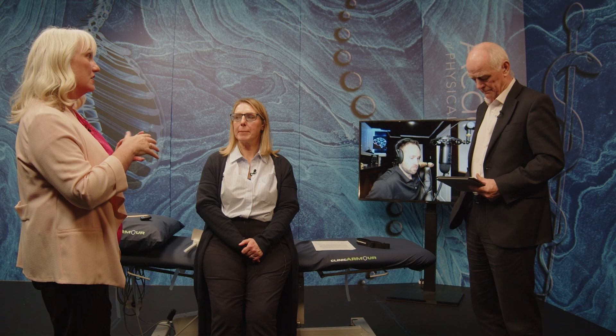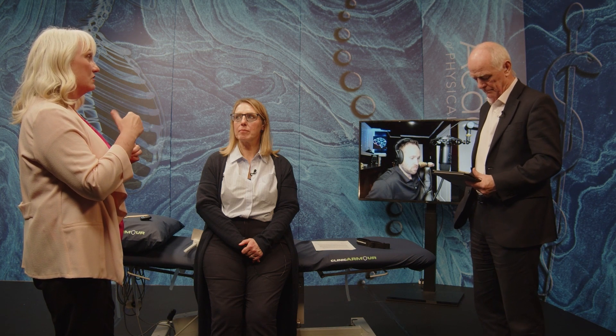If someone doesn't nod in time with the metronome, it depends. If they're close, then you're close to getting into vestibular ocular reflex. The issue is if they're going too slowly — is it because they don't want to because they know it triggers symptoms and they're inhibiting? The cervical ocular reflex operates at a slower speed, so you could be looking at dysfunction of the cervical ocular reflex rather than the vestibular ocular reflex.